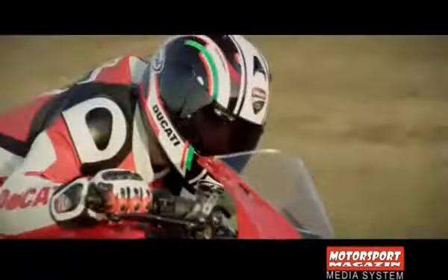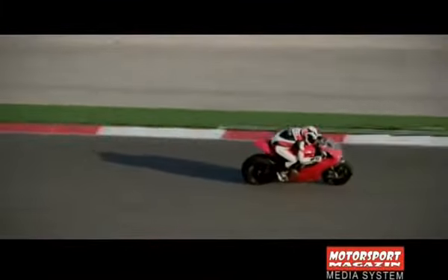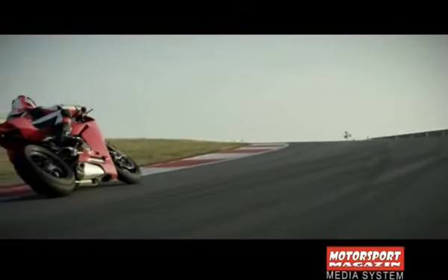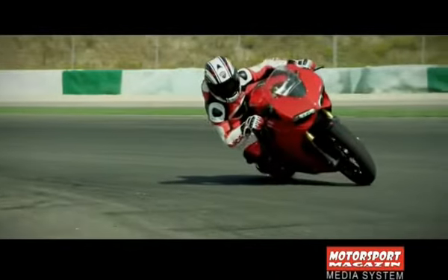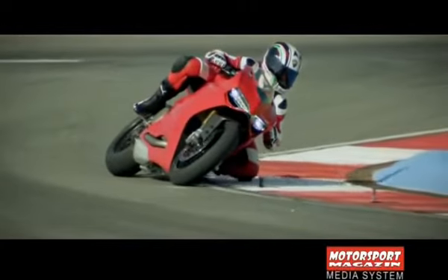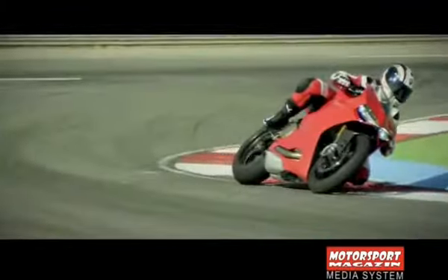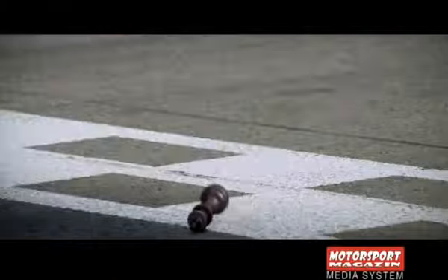Pogonski agregat je i dalje dvocilindričan L konfiguracije, koji Ducatiju omogućava lakoću upravljanja, samo što je sada blago zaokrenut prema nazad, tako da će se L konfiguracija polako približiti više zastupljenoj V, kako bi prednji točak sada bio bliže agregatu. Motor je hlađen vodom sa Mitsubishi EFI i direktnim ubrizgavanjem, mjenjač šestostepeni, točkovi su naprijed 17, a pozadi 14-inčni sa gumama Pirelli Diablo Super Corsa SP.